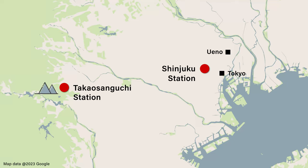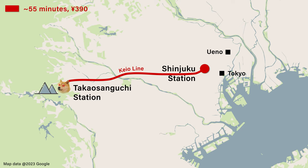To get here from Tokyo is pretty easy. It takes around an hour from Shinjuku station on the Keio line. Remember to get off at Takao-san Guchi station and not Takao station.